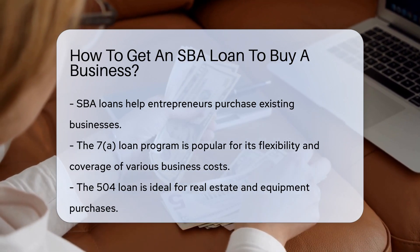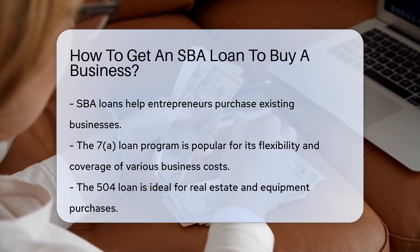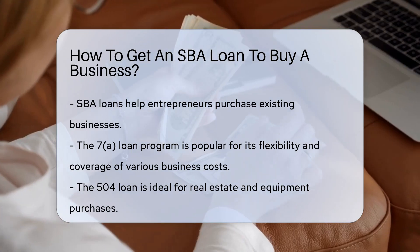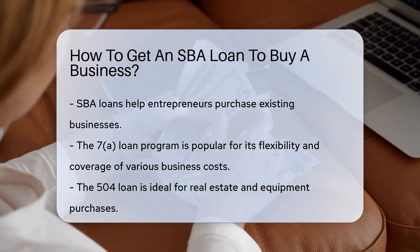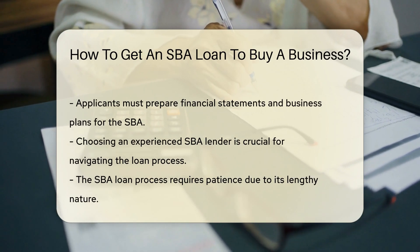But what's the secret handshake to get one? Firstly, know your SBA loan options. The popular 7A program is the go-to for many — it's flexible and can cover various business costs. Then there's the 504 loan, great for real estate and equipment.